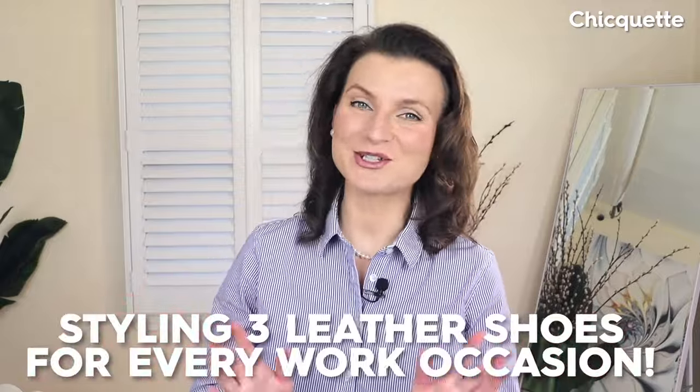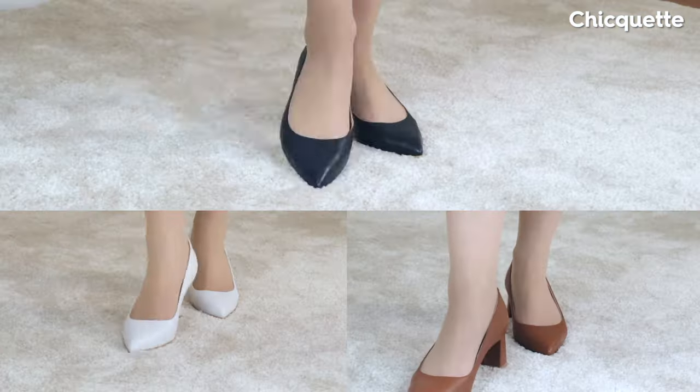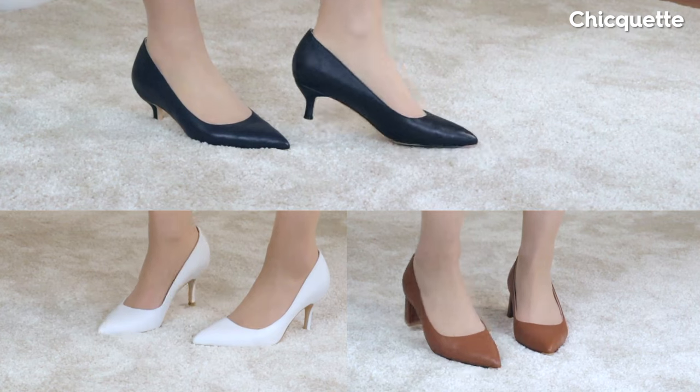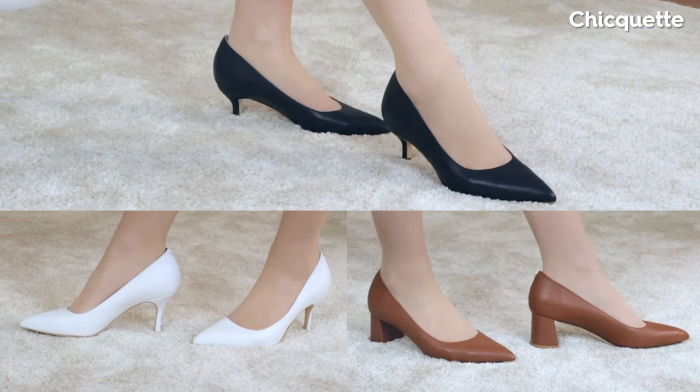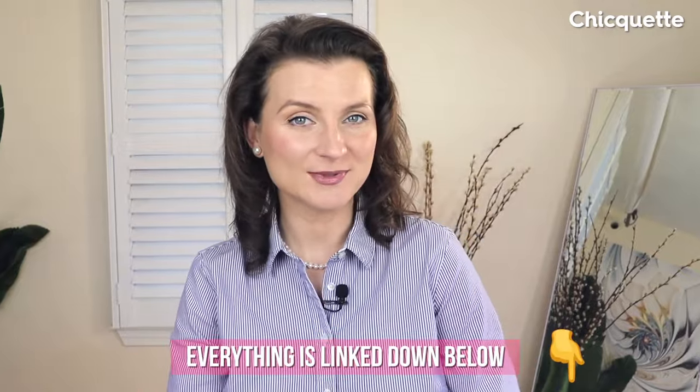This video is all about shoes, specifically different ways to style heels in a workplace. I have three gorgeous must-have leather pairs from Ali Shoes that I've been looking forward to trying for a while. These heels are revolutionary when it comes to craftsmanship, and I've discovered that they have a unique comfort feature I've never seen built before in a pair of pumps.